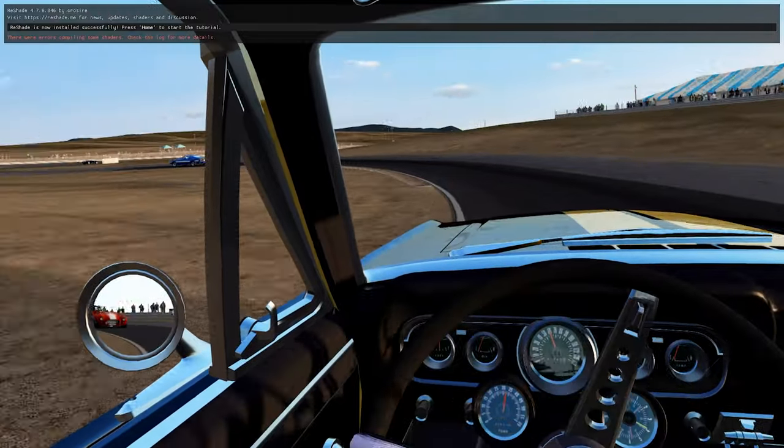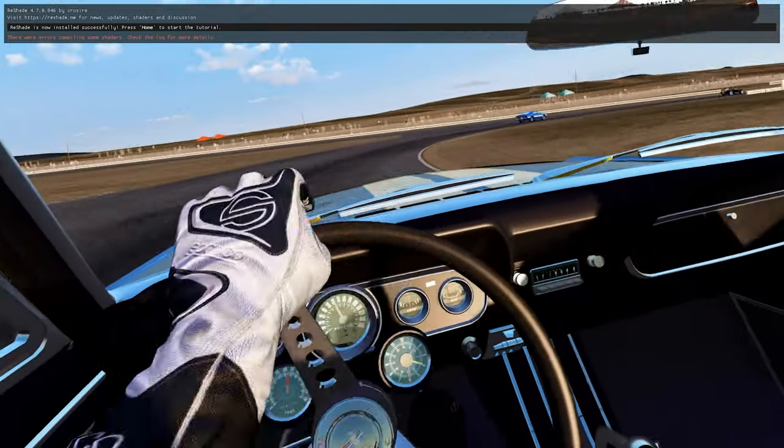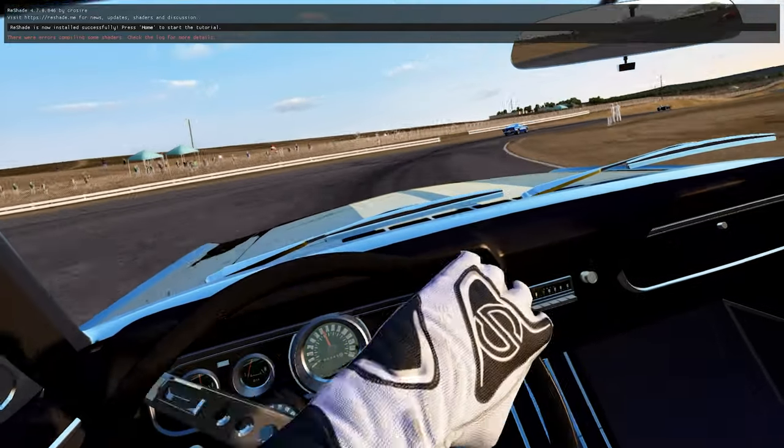Alright, so we are on lap three. Let me see if I can get this corner good — we're good. And there's another Shelby 500 I think in front of us.